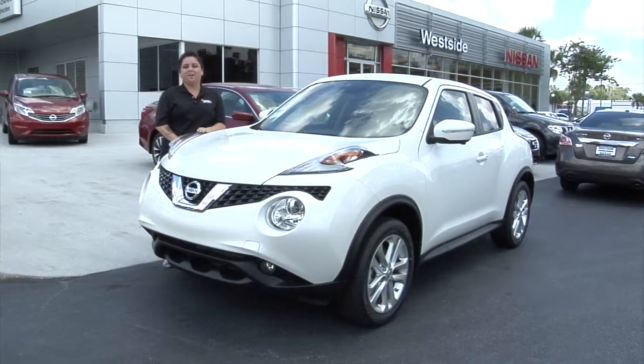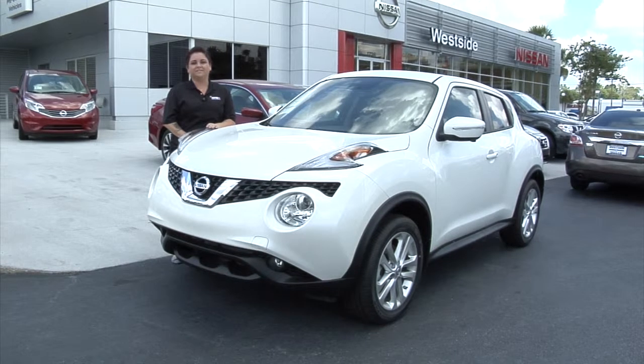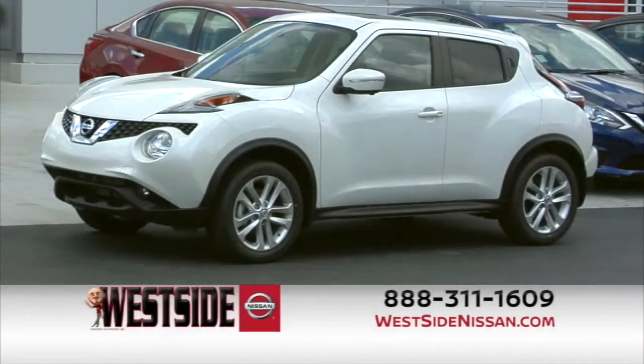Come down to Westside Nissan for a test drive in the Nissan Juke. For more information on this 2016 Juke, log on to westsidenissan.com or call 888-311-1609.